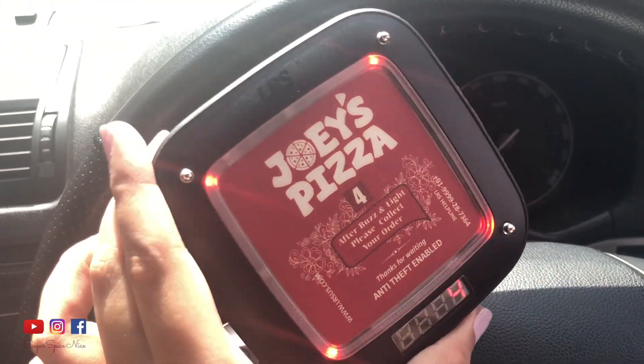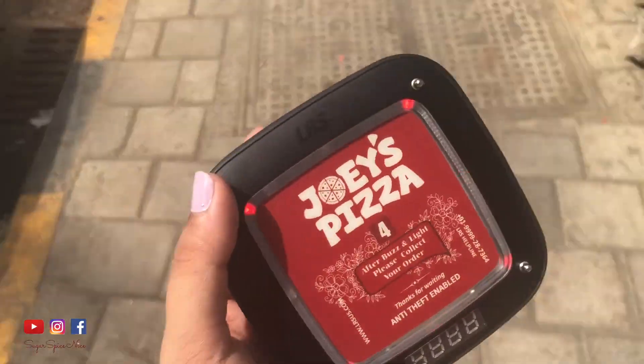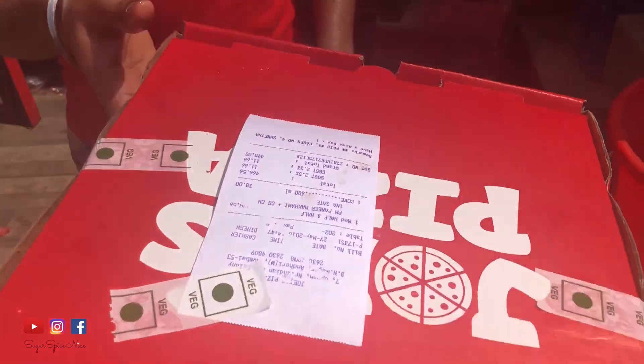You can order your pizza and when the pizza is ready, this thing they give you starts vibrating, so you go collect your pizza. It's usually best to do a home delivery from Joey's because they have very little place to sit. They have two outlets — one is in Andheri and one is in Malad. I'll leave the outlet details and locations in the description bar below.